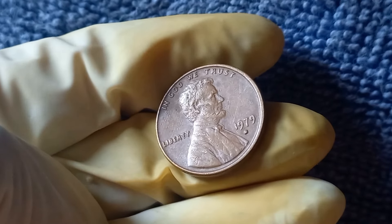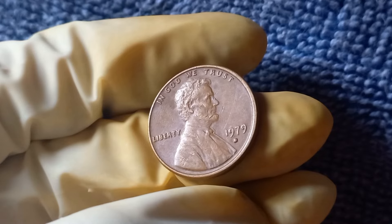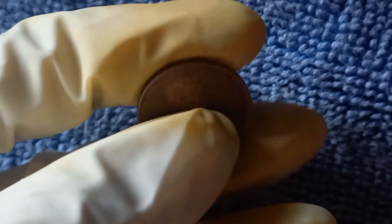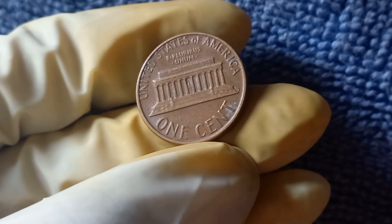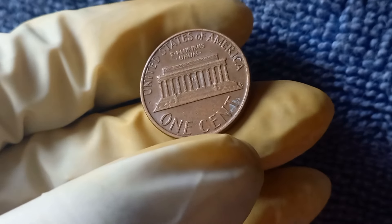In conclusion, the 1979 D Mint Mark Lincoln penny is a fascinating and highly sought-after coin among collectors. Its rarity, historical significance, and potential for a substantial payout make it a prized addition to any coin collection. Whether you're a seasoned collector or just starting out, keep an eye out for rare coins like this and you just might strike it rich.